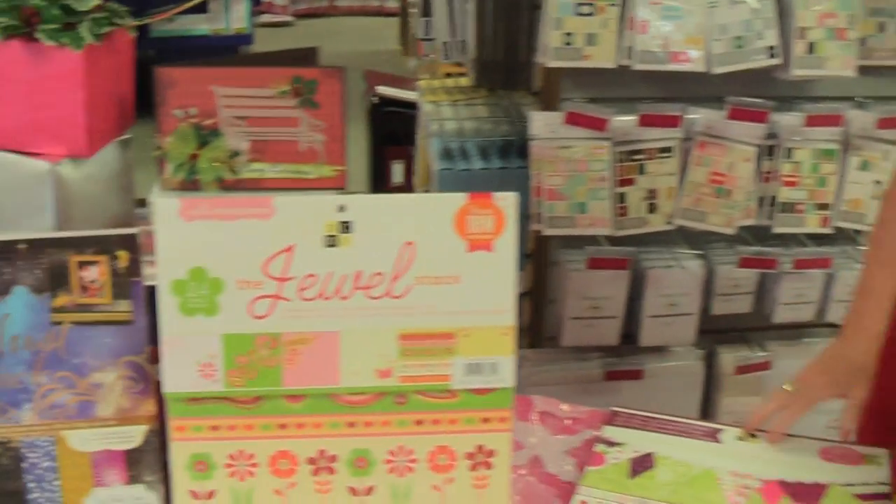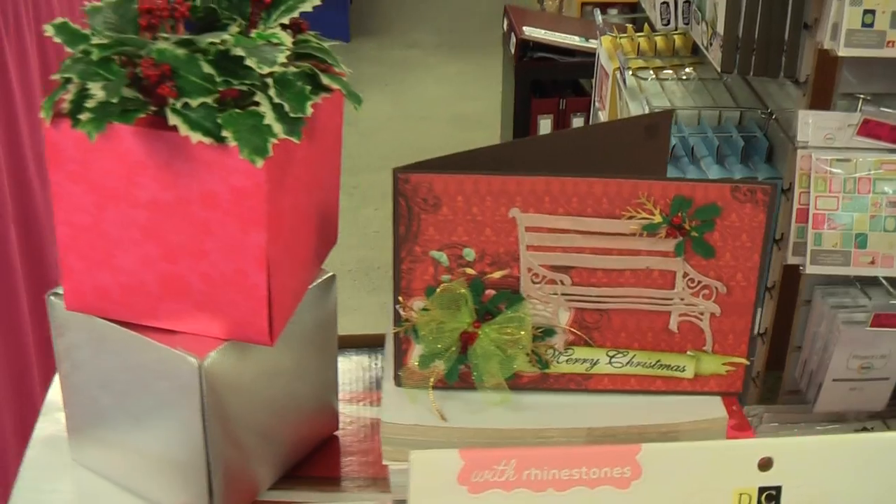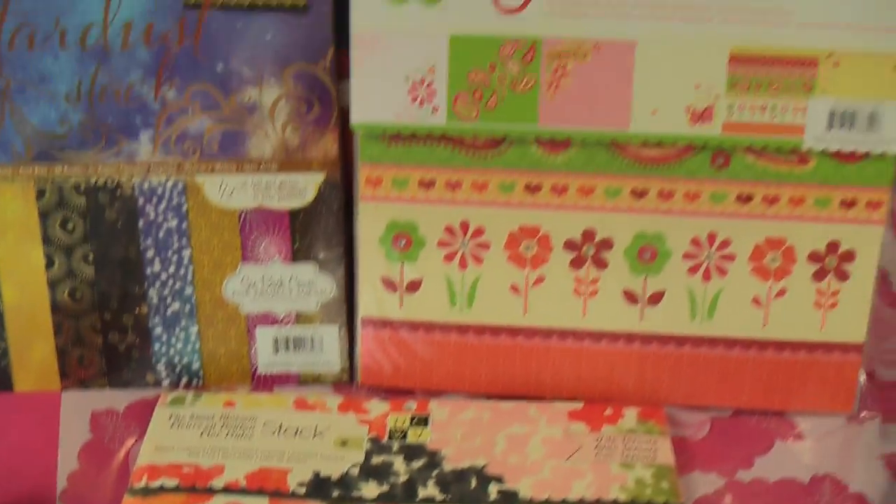So being quick - 12x12 pads. Look at all the gorgeous things you can do with them. Using the box punch board - yes, little boxes. Great for Christmas.